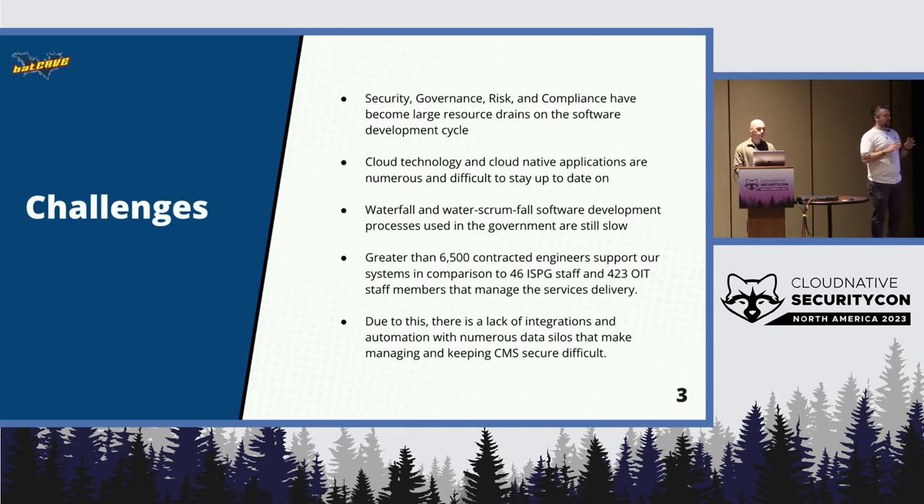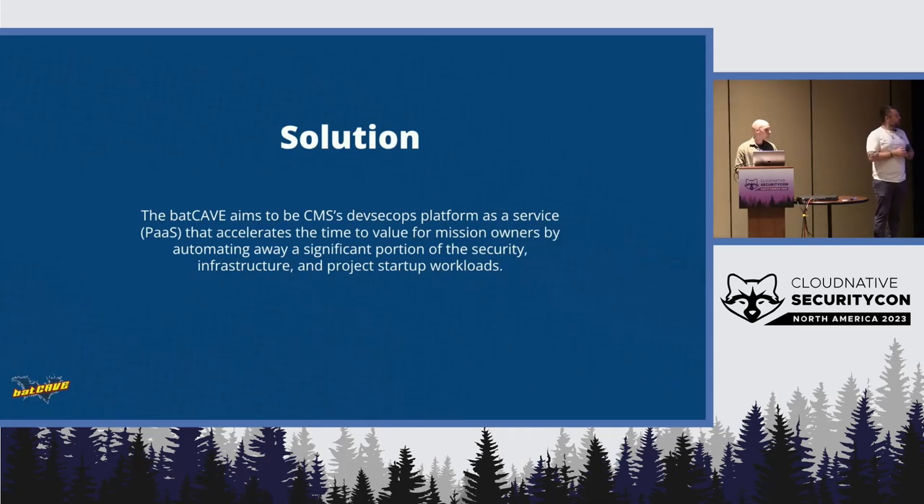That's not what we're aiming to do. We're aiming to actually enable faster, more efficient, more secure software development. Our solution — part of our solution to this problem — is the Batcave, which, because every good government program needs an acronym, stands for Continuous Authorization and Verification Engine. We just needed something that mapped to something fun and exciting for branding purposes.